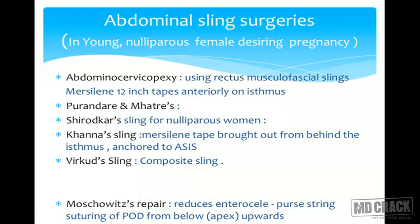Virkud designed a composite sling: on the right side he does what Shirodkar described — posteriorly attached muslin tape brought below the peritoneum and fixed to the anterior longitudinal ligament on the sacral promontory. On the left side, to avoid sigmoid colon injury, the other end is brought and attached to the rectus muscle. Khanna suggested a sling where the muslin tape is brought out behind the isthmus and both ends are attached to the anterior superior iliac spines.